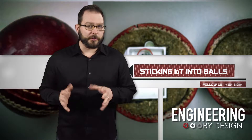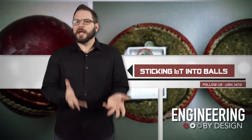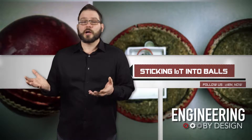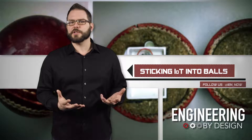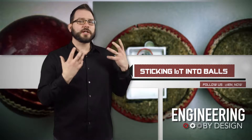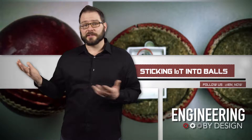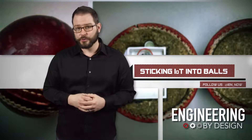Researchers from the University of Illinois at Urbana-Champaign want to change that. They've started by installing IoT devices like low-cost sensors and radios into sports equipment. Pro systems can cost up to a million dollars to implement and maintain, but this IoT tech costs less than a hundred.